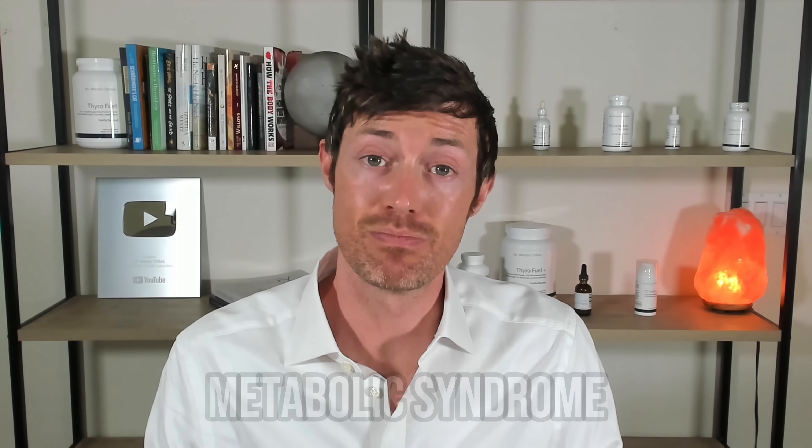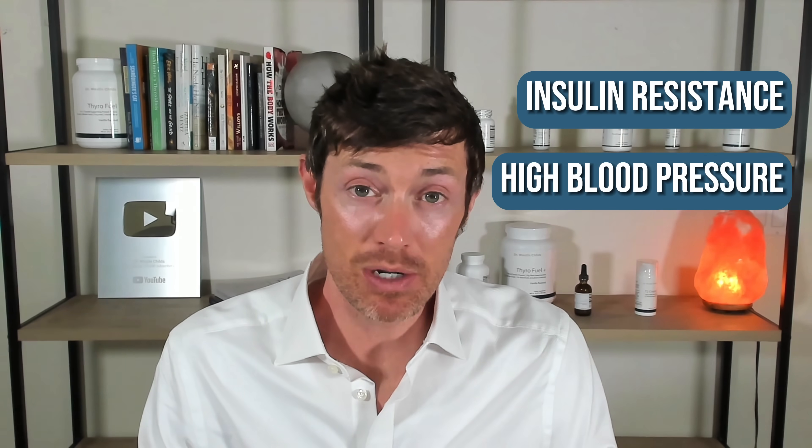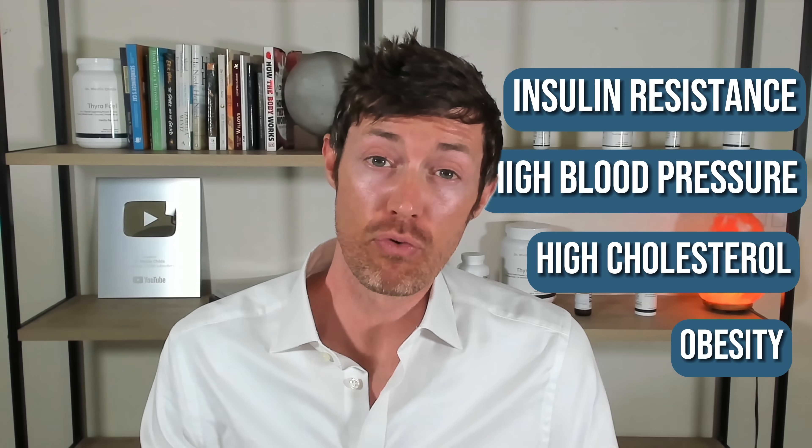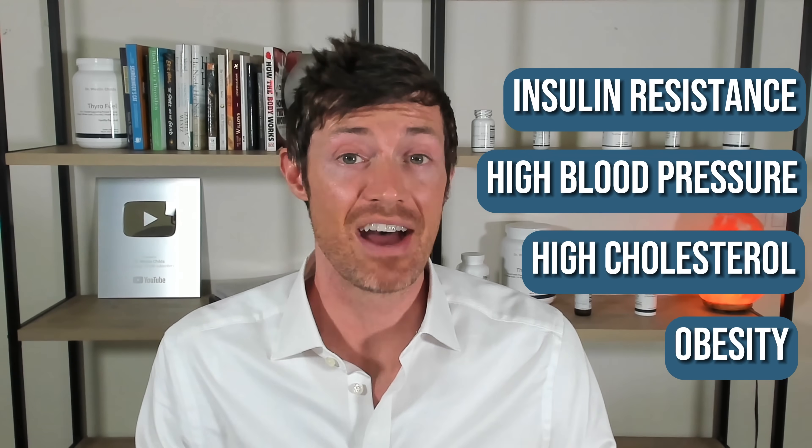We know that visceral fat is often associated with a condition known as metabolic syndrome, which is a constellation of problems including things like insulin resistance, high blood pressure, high cholesterol, and obesity. If you have all four of these problems, then you are said to have metabolic syndrome.